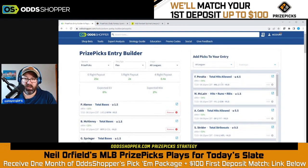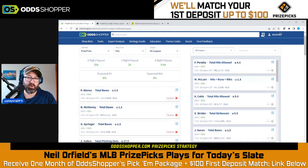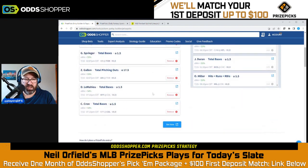Just marginally behind those top six, we have Freddie Peralta under 4.5 total hits allowed and Matt McLean under 1.5 hits plus runs plus RBI, also at a 54% win percentage. That's generally where I draw the line — I don't go below 54%, so I'm probably not going down to the Alex Cobb and Spencer Strider bets. I'm sticking with 54% or better as a general threshold.